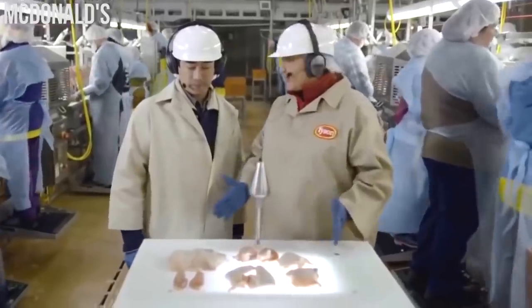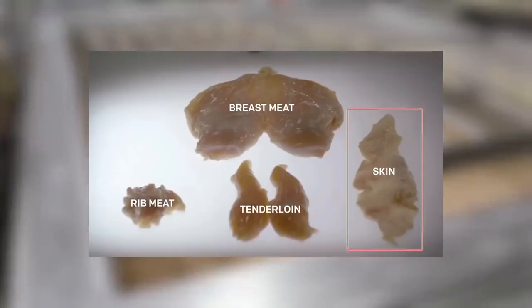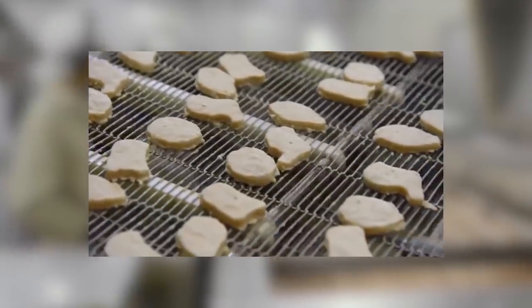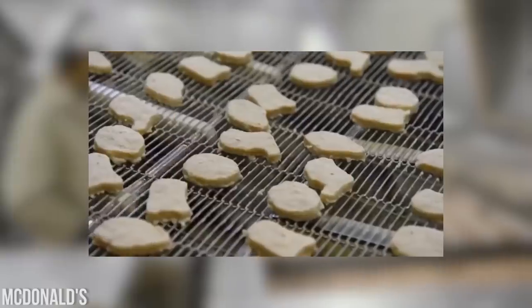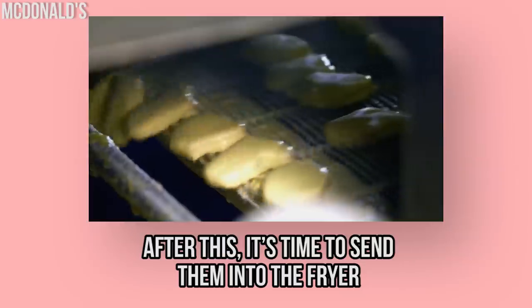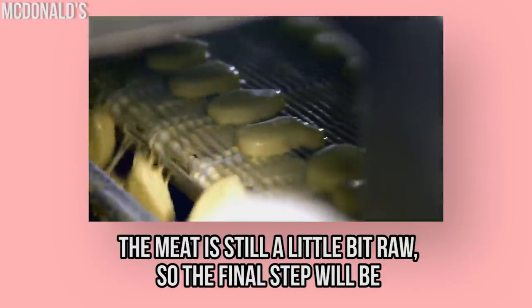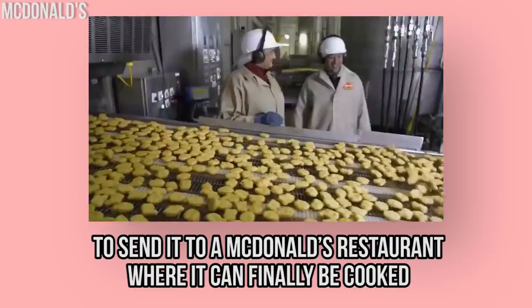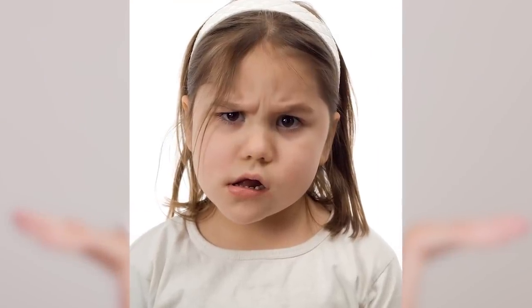The fat is trimmed off the breasts and the meat is collected into a bin, then goes straight into the blender, mixed with seasoning and chicken skin for flavoring. The chicken meat is then shaped into balls, bells, boots, and bow ties. After this, they go into the fryer, and the final step is sending them to a McDonald's restaurant where they are fully cooked.